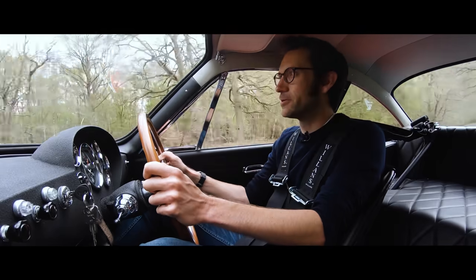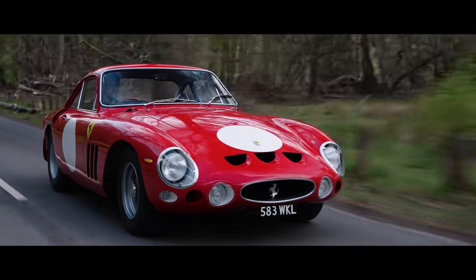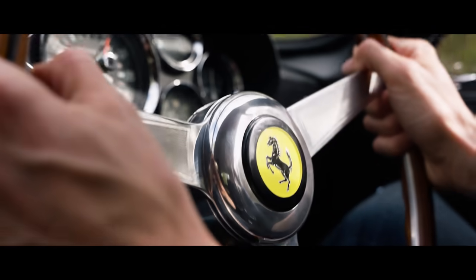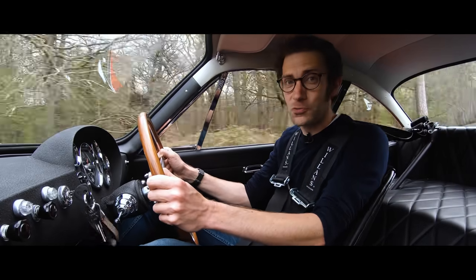You can spend an awful lot of time worrying about what this is. Is it a resto mod? Is it a recreation? Is it a continuation? Is it a replica? I've no idea. I don't really care. It's just wonderful.